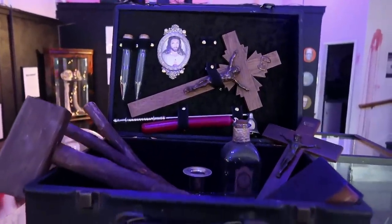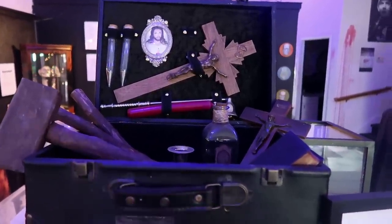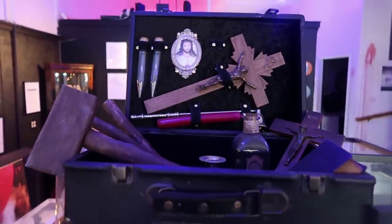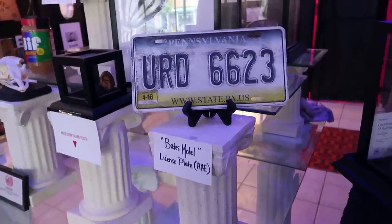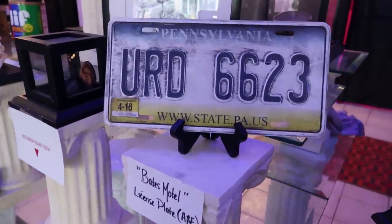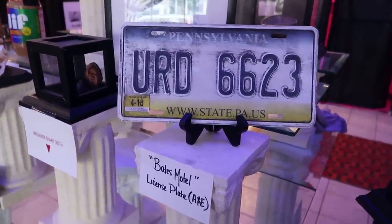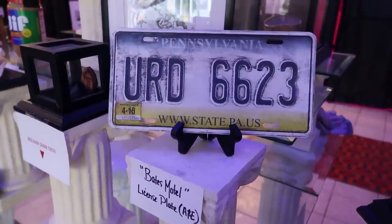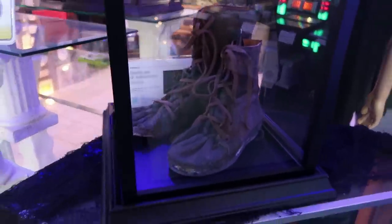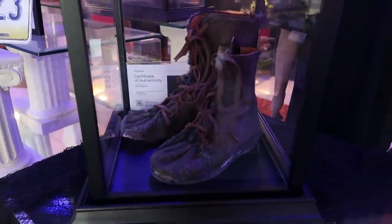Vampire killing kit — all the things you need to murder a vampire: the stakes to put in the heart, the hammer to pound the stakes into the heart, a crucifix to repel the vampires, and a picture of Jesus — the vampires really hate that. There's a license plate used in the Bates Motel TV show. I never got around to watching Bates Motel — definitely love the original Psycho but never got around to that. And here are some boots from the movie Van Helsing from 2004, about a monster hunter based on Dr. Van Helsing from the original Dracula.